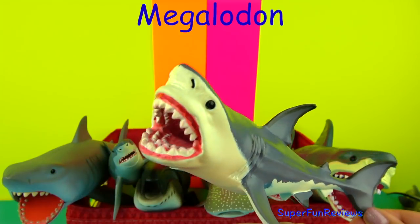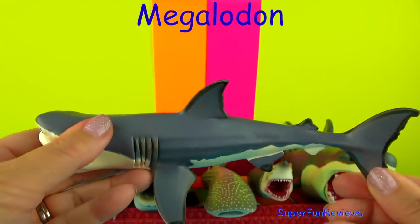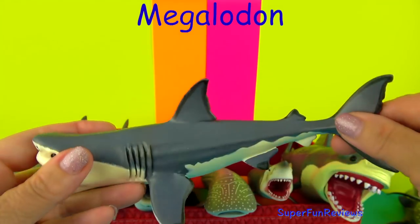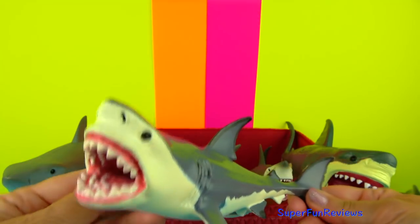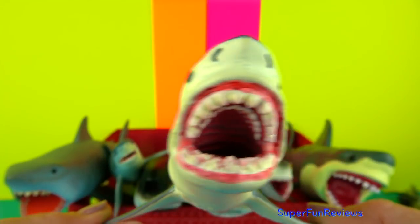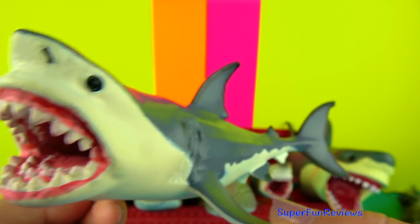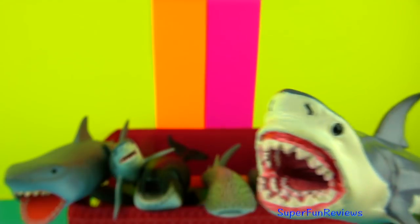The Megalodon is a prehistoric monster shark that first appeared about 20 million years ago. It is the largest prehistoric shark to have ever existed and one of the most powerful predators on earth. They didn't chew their food like we do but swallowed it down whole in very large chunks.